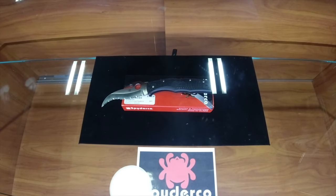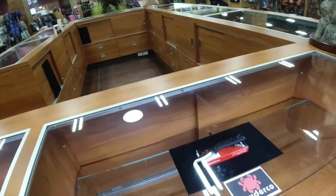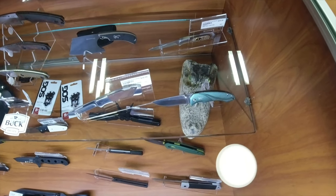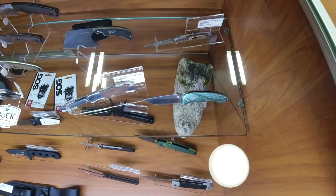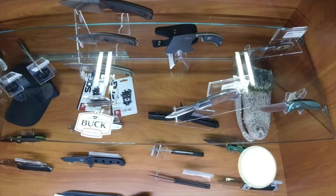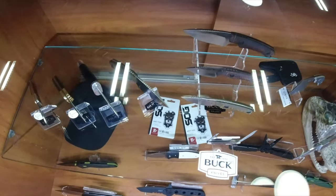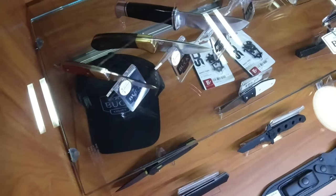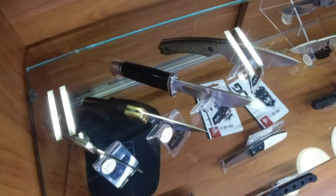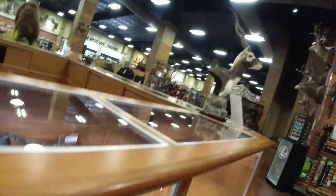Spyderco — I talked to the guy. They only got one knife in here right now, but they just became a dealer and ordered $4,500 worth of Spyderco knives. So that display should be full in another week — I'll come back and check that out. This next case has a little bit of variety: SOG, Buck, some Brownings, and a few other fixed blades. Buck and the 112. And there's a Skinner — that's a nice little knife. I've been meaning to pick one up.